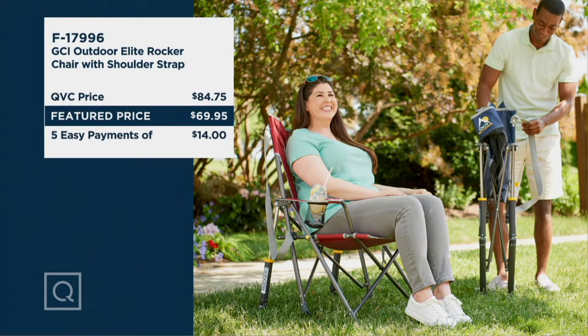Our QVC price is $84 and change, getting this home for five easy payments of $14. Chad, thank you so much, it's so good to see you. Sandra, so good to see you, thank you.